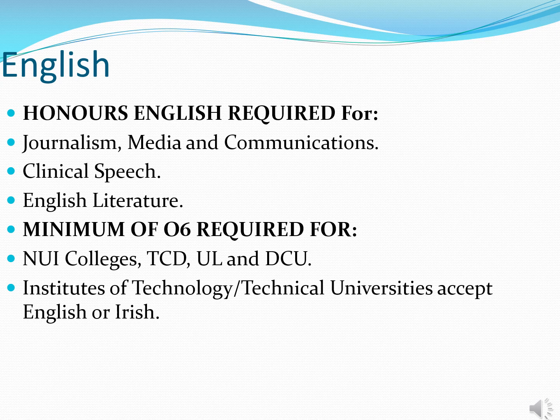English is part of the core group. In terms of honours English, it's required for areas related to media, journalism and communications, speech and language therapy, English literature, and Trinity for example would require honours English in the Leaving Certificate. In terms of passing English at either higher or ordinary level, the seven traditional universities — the four NUI colleges: Maynooth, UCD, Cork and Galway, plus Trinity, DCU and Limerick — require your son to pass English at either higher or ordinary level as a matriculation requirement in order to gain entry.